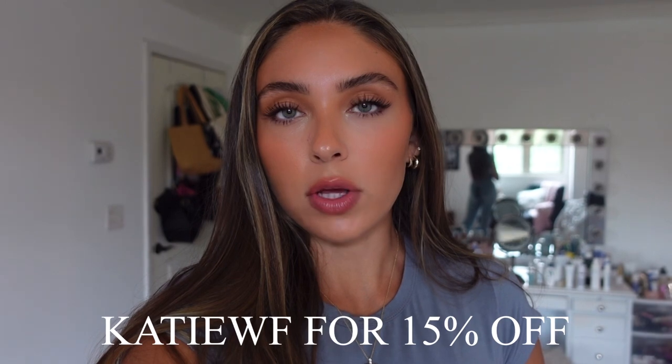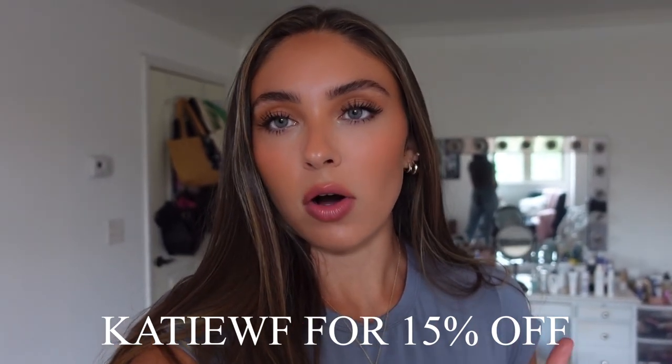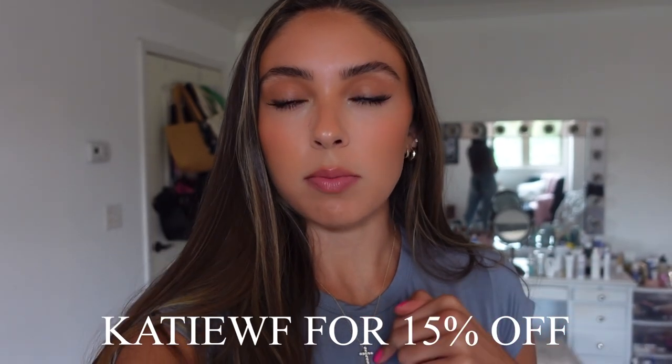I also have a 15% off discount code for you all — it's Katie WF. I'll have it on the screen and in the description box below. They have White Fox Boutique clothes, White Fox Swim, and White Fox Active. They have express shipping worldwide and also have Afterpay available for people in the US, Australia, and New Zealand.